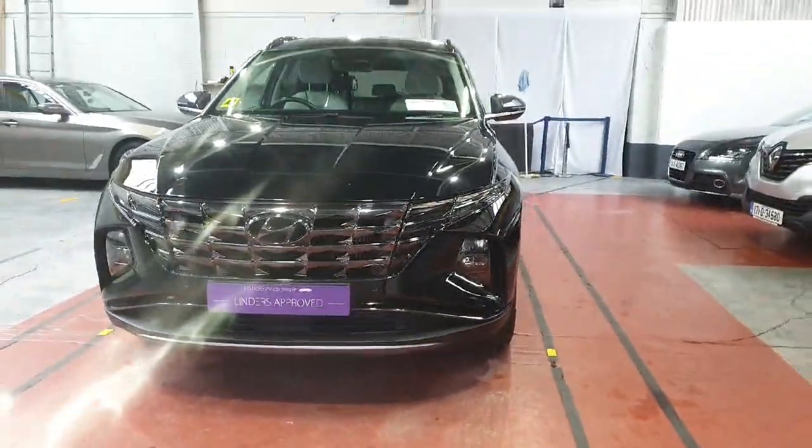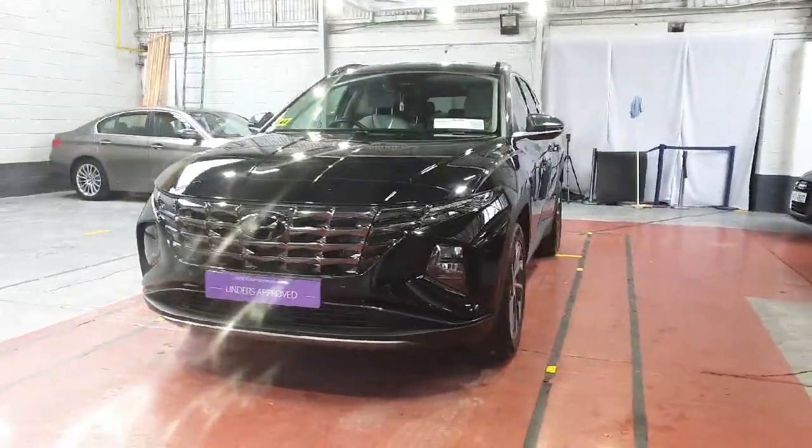Hello everyone, this is Gerard from Linders and Chapelizard. Today we're going to talk about this brand new Hyundai Tucson.